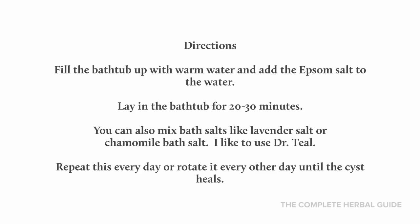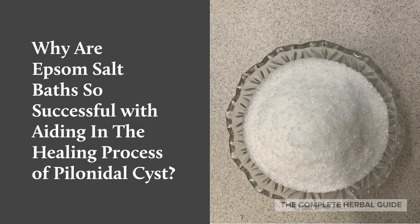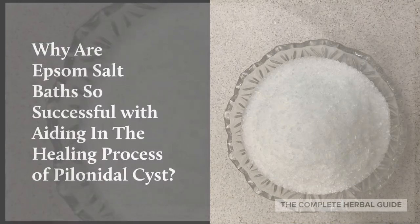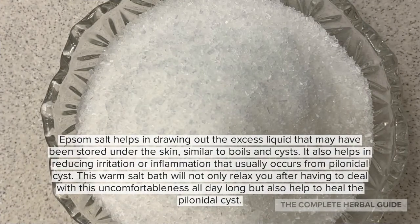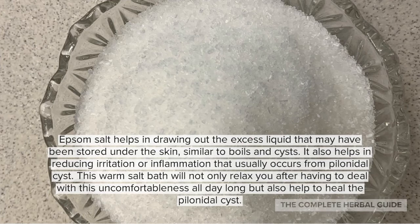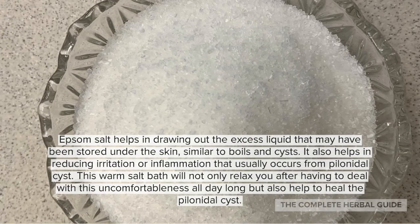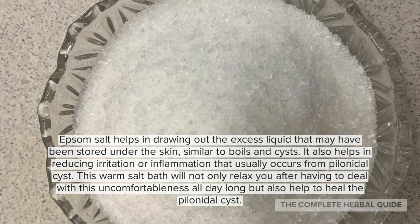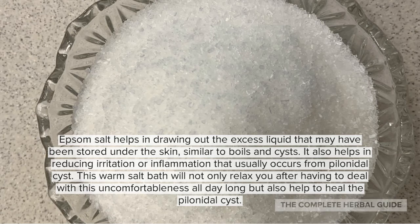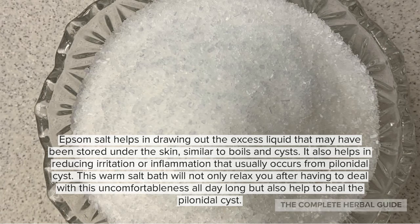Why are Epsom salt baths so successful with aiding in the healing process of a pineal cyst? Epsom salt helps draw out the excess liquid that may have been stored under the skin, similar to boils and cysts. It also helps reduce the irritation and inflammation that usually occurs from a pineal cyst. The warm salt bath water will not only relax you after having to deal with this uncomfortable situation all day, but it will also help to heal the pineal cyst.